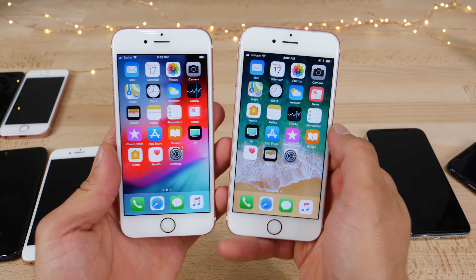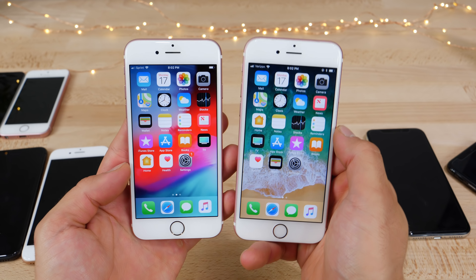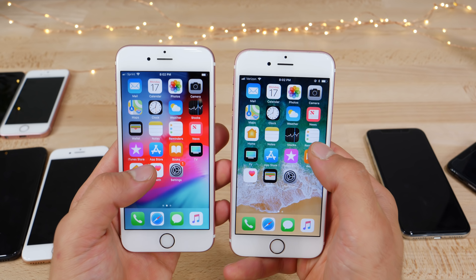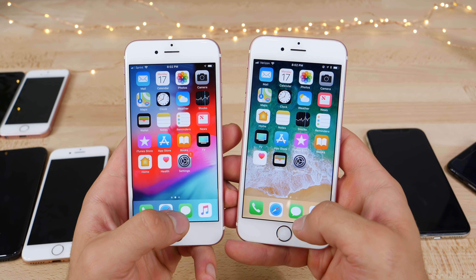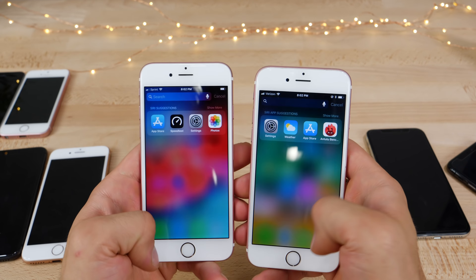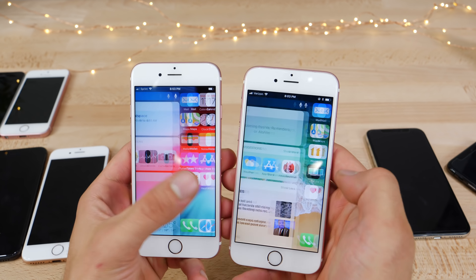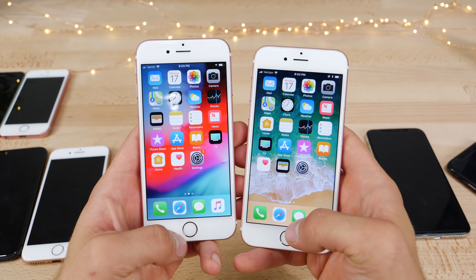In my opinion, the iPhone 6S stands to benefit the most from the iOS 12 upgrade. Honestly, there's a night and day difference going from iOS 11 to 12. The fluidity is top notch — it really, really feels great. iOS 12 is much more responsive on the iPhone 6S.